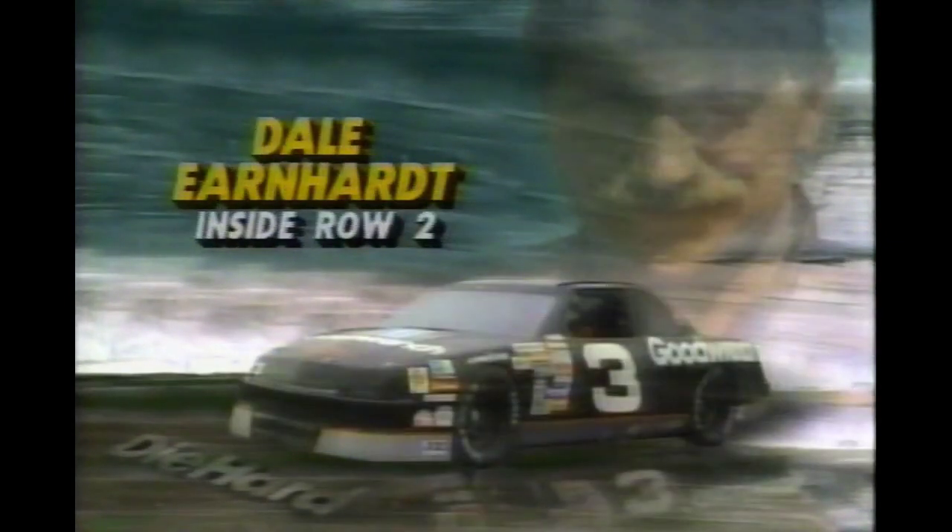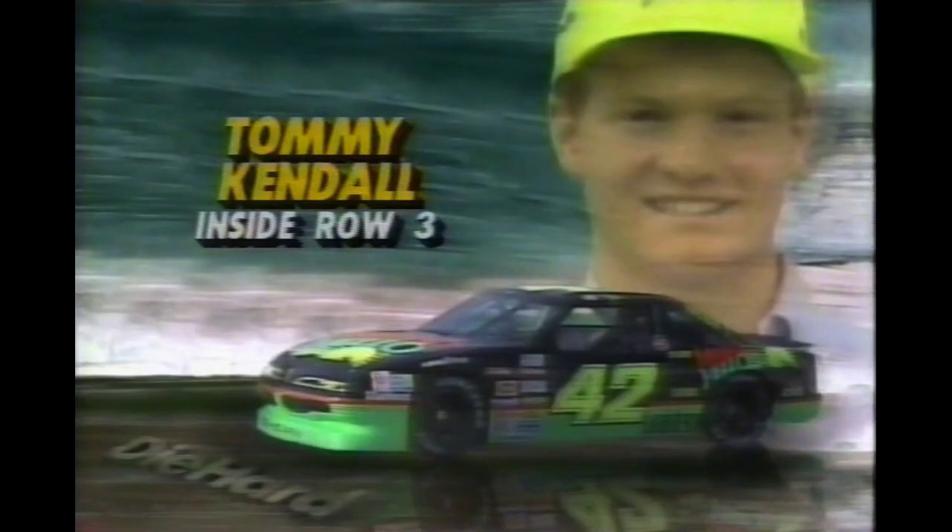On the pole from Chesapeake, Virginia, in the number five Tide Chevrolet is Ricky Rudd, qualifying at 90.634. On the outside of the front row, his best start this year, Terry Labonte in the number 94 Sunoco Ultra Oldsmobile from Corpus Christi, Texas. Going to row number two, it's Dale Earnhardt, the current points leader in the number three GM Goodwrench Chevrolet, and then Rusty Wallace in the Miller Genuine Draft Pontiac car number two. In the third row, it is Tom Kendall in the number 42 Mellow Yellow Pontiac.